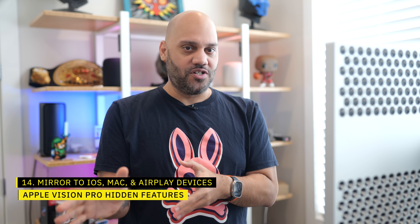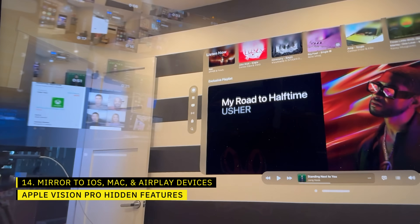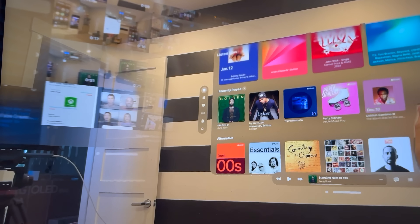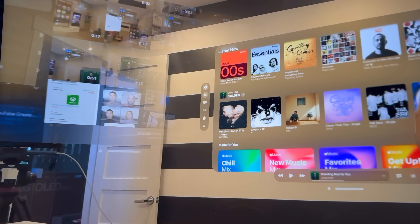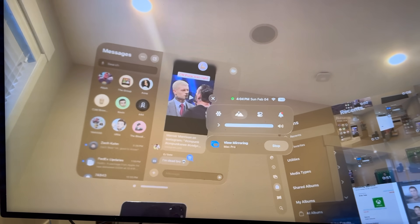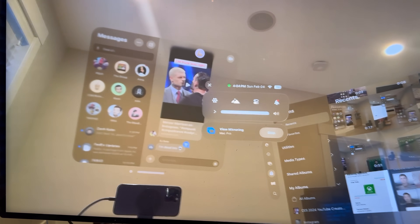Mirroring isn't just limited to guest mode. You can mirror the display of your Vision Pro to an iPhone, iPad, Mac, Apple TV, or any AirPlay-compatible smart TV. This allows others to see what's being displayed on the Vision Pro at up to 720p resolution. If you want to use this with an iPhone or iPad, be sure it's running iOS 17.2 or later and turn on the AirPlay receiver toggle in the AirPlay settings.